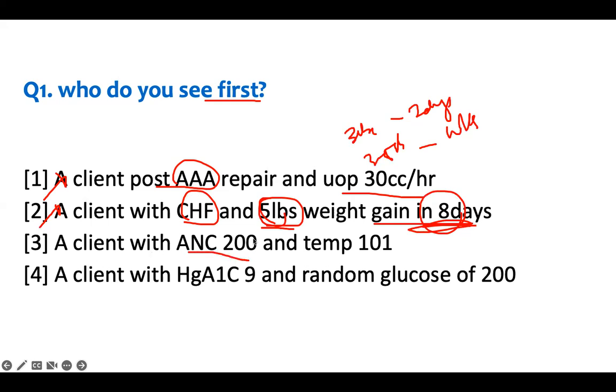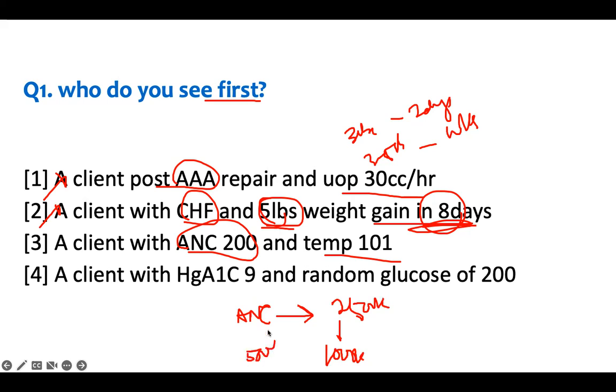A client with an ANC of 200 and a temperature of 101. ANC is absolute neutrophil count — it determines your ability to fight infection. Normally it's around 2,500. Patients on chemotherapy may go to 1,000, but anything 500 or less means your risk of infection is high. This patient is immunocompromised. A temperature of 101 indicates sepsis. That is a B-SHARP moment — these patients need to be seen immediately.